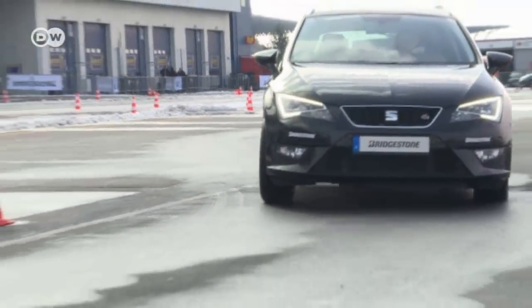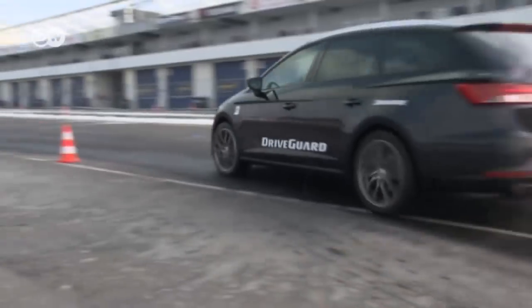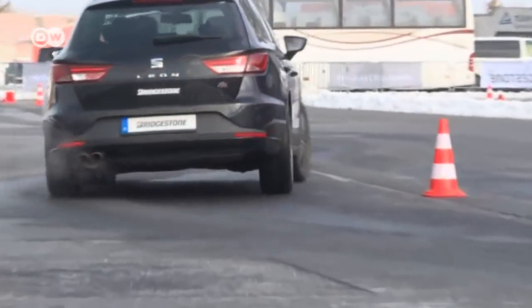No tires are immune from punctures, but at least the run-flat tire can get you to a place where you can fit the new tire safely.